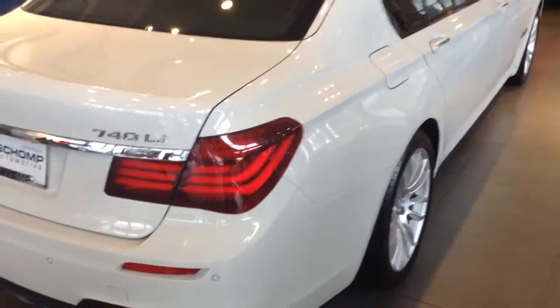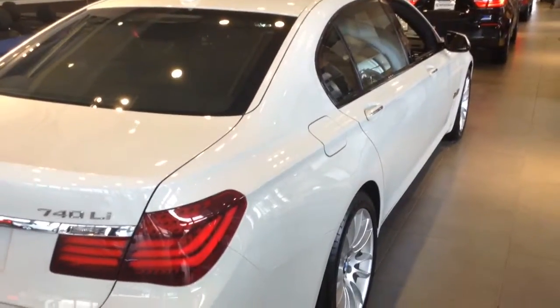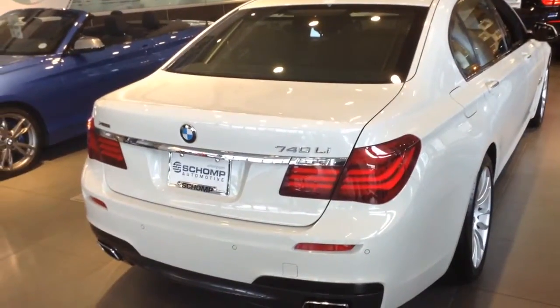We got a few of these in stock, so let me know if you want to come take a look at one. My number here is 303-730-1300. Again, Tyler Woodward at Chomp BMW.